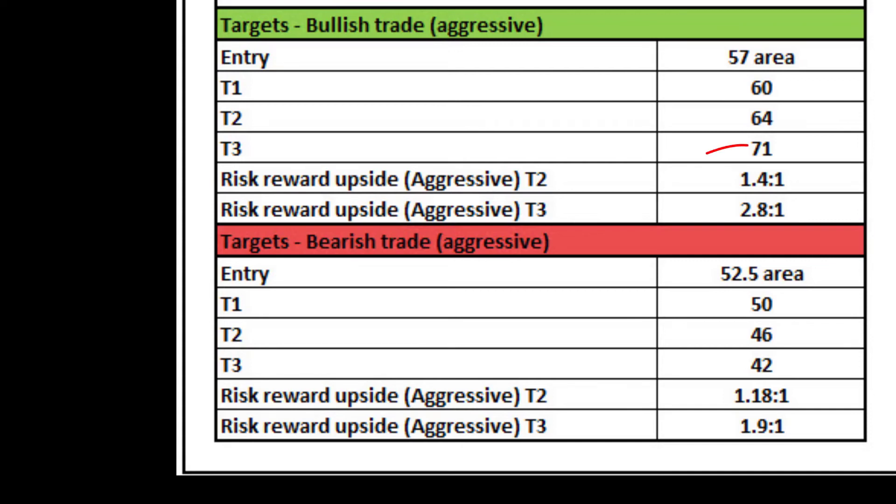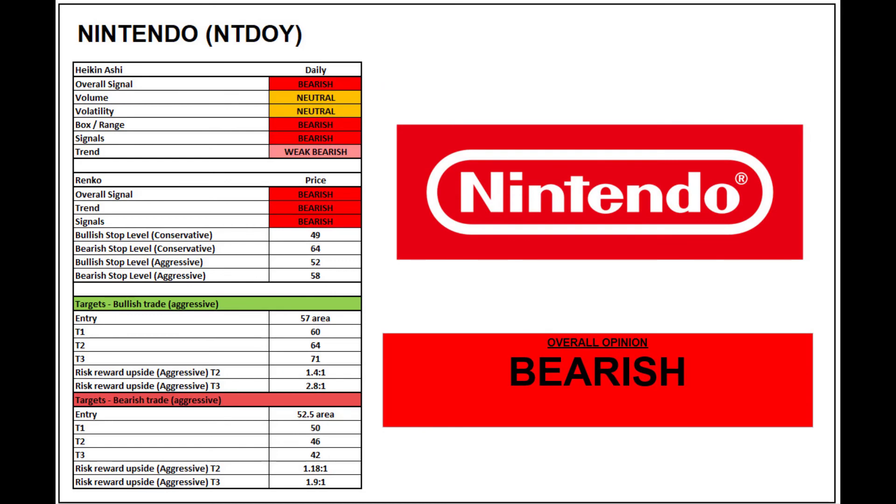Focusing on the targets it's similar — slightly better to the bullish side, but realistically the technicals are pointing more bearish. The upside risk/reward is $1.4 to $1 and $2.8 to $1, and on the downside $1.18 to $1 and $1.9 to $1. Overall, a bearish opinion. Currently not looking too good for Nintendo in the shorter to medium term, but that's not to say they can't turn it around — they've been around for a long time and have been a very successful company, so watch this space.